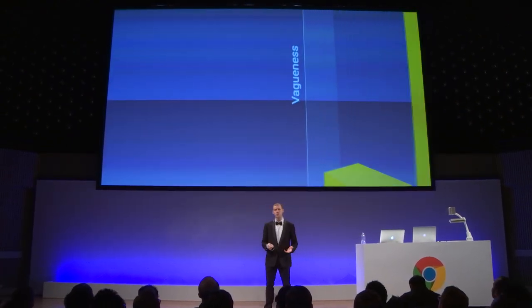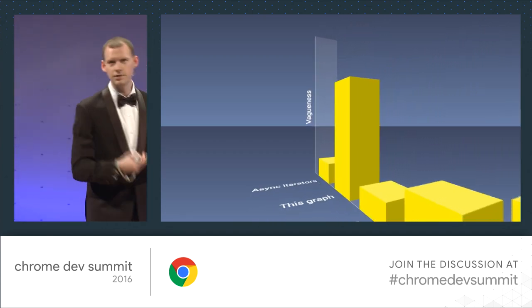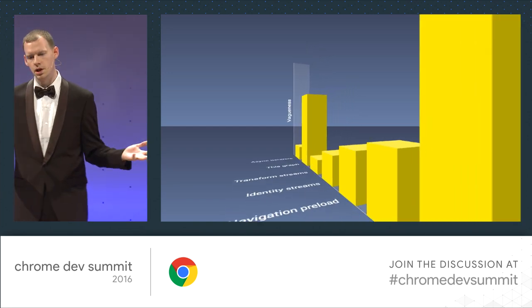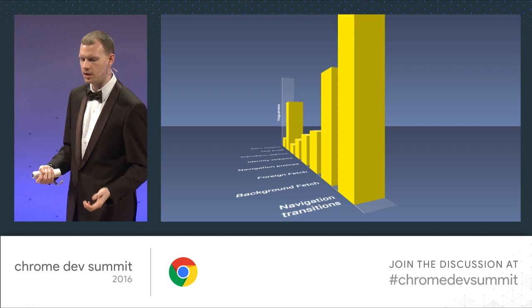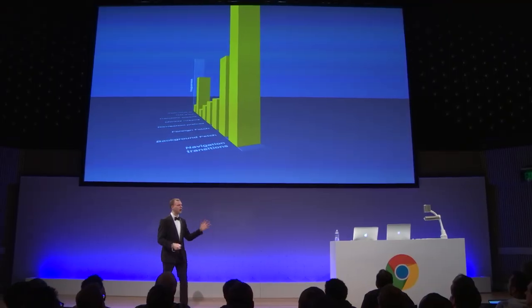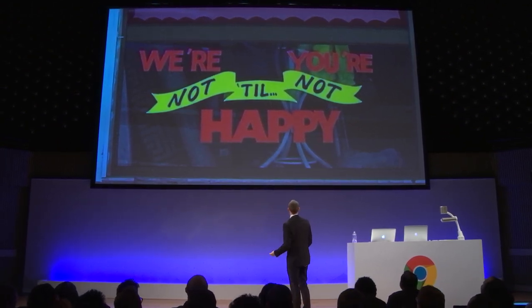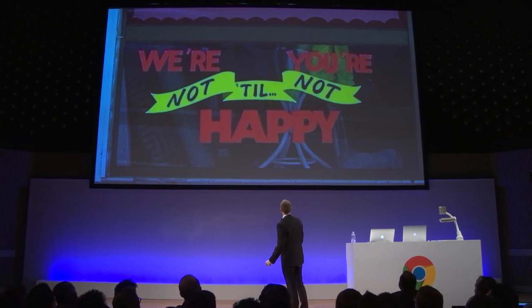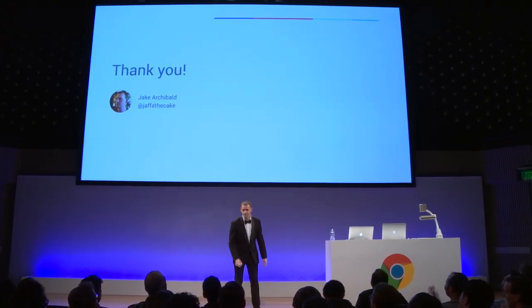The term 'progressive web app' is just over a year old, but the work has been happening for years on this stuff, and we're not done. We want your feedback — be it on GitHub at the very early stages, or playing with stuff in Chrome Canary. Come and talk to us about it. Thank you very much.